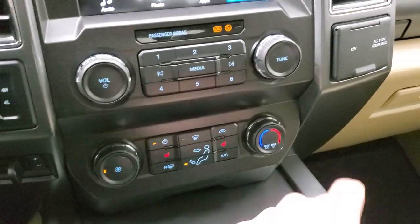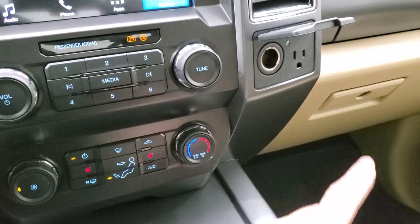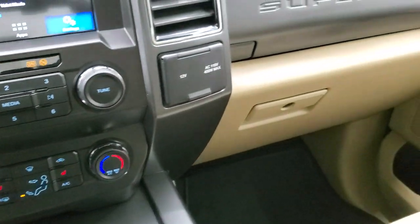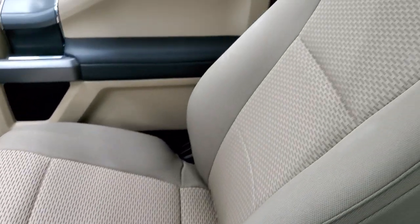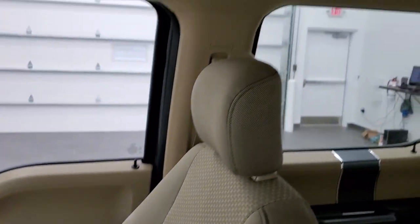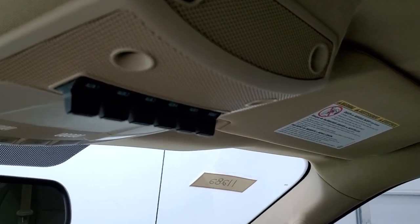Down here you have all your climate controls. You also get a 12-volt power point as well as a 110-volt, 400-watt plug-in. Dual glove boxes. Passenger's side floor mat and seat are very clean — no rips or tears. The headliner is in great condition on this truck. You also get six auxiliary up-fit switches up here and map lights.